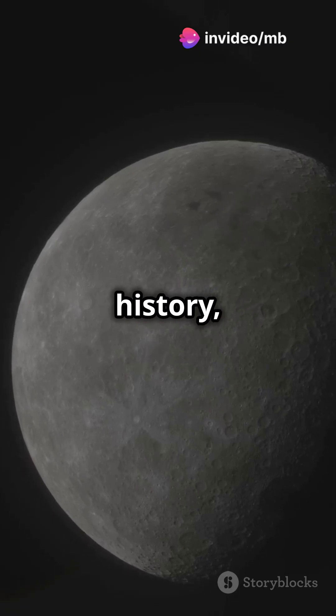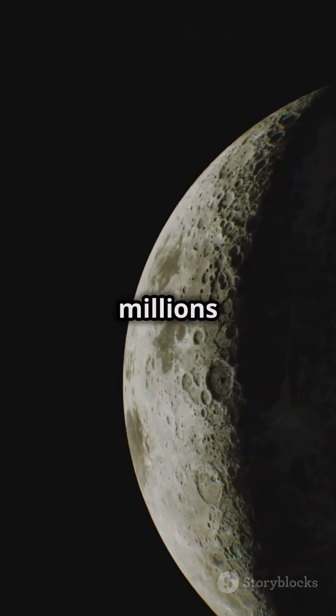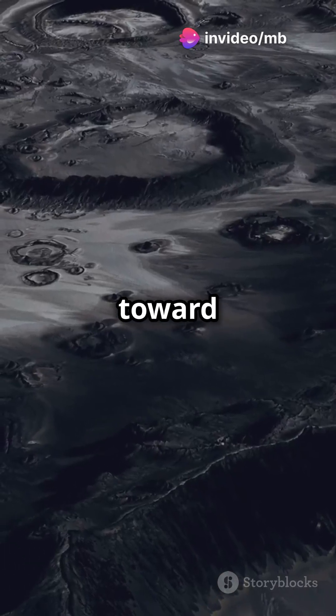Early in the Moon's history, it spun freely, but Earth's gravity pulled on it, creating tidal forces. Over millions of years, these forces slowed its rotation until it matched its orbit, locking one face toward us forever.